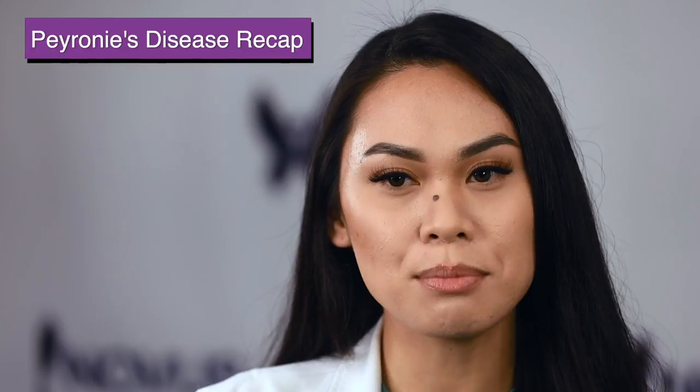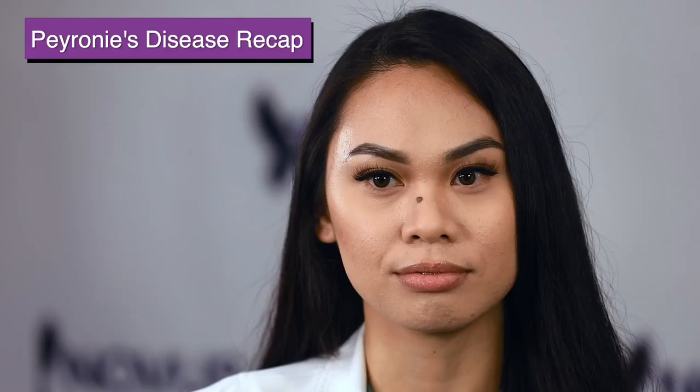If you're watching this, you probably already know what Peyronie's disease is. But just to recap, Peyronie's disease is a fibrous scar tissue inside the penis that is causing curvature, and it sometimes can be painful. Peyronie's disease can be caused by repeated penile injury, oftentimes from sexual injury or physical injury.